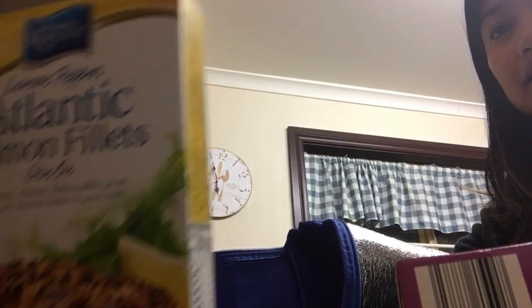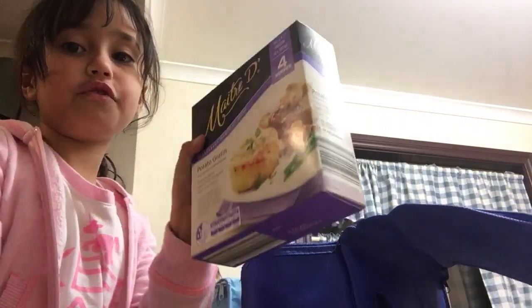There's some salmon. This is a rice thing. I don't know. Oh, there's this potato thing.